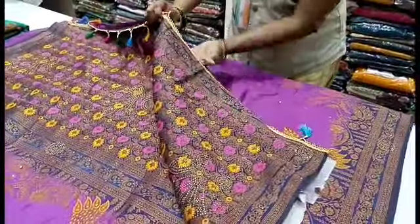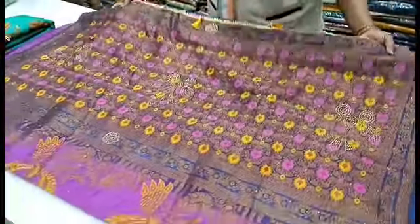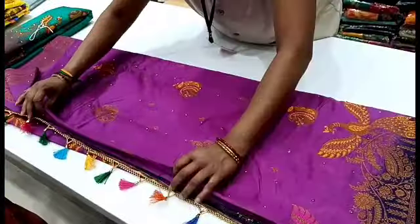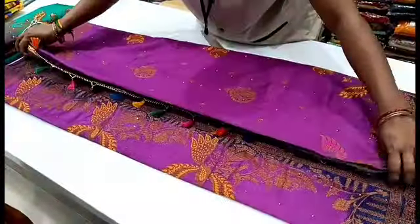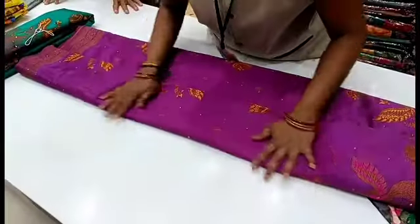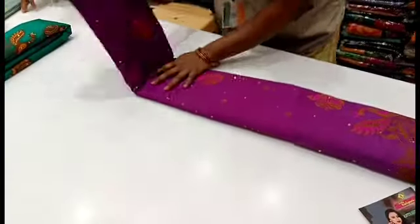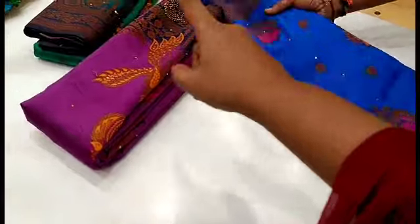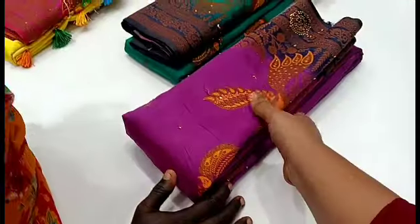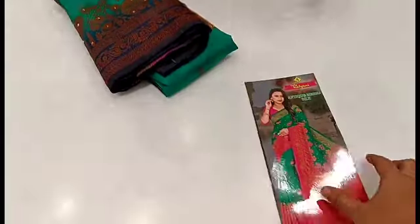You can skip ahead in this video if needed. If you want to see more or purchase this one, you can do so. If you want to buy all colors, you can purchase this Meena border sari. If you want Pepsi Blue, check the next one.